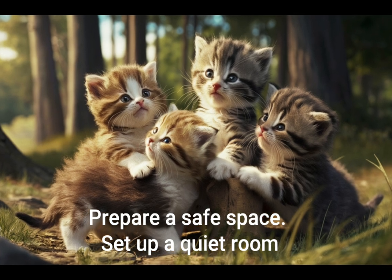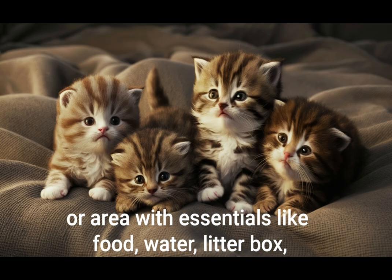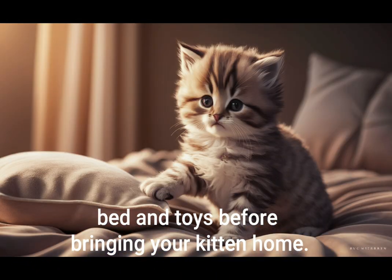Prepare a safe space. Set up a quiet room or area with essentials like food, water, litter box, bed, and toys before bringing your kitten home.